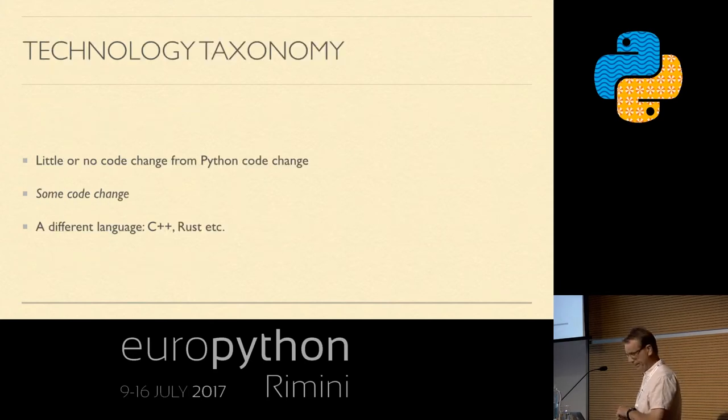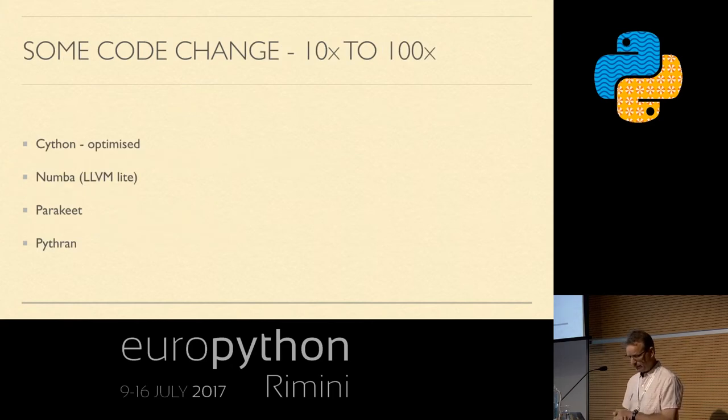What happens if we accept there will be some code change? If we make some code changes to accommodate these projects, we get a speedup of typically 10 to 100 times. The options here include Cython Optimized, Numba, Parakeet, and Pythran.